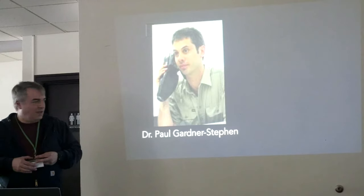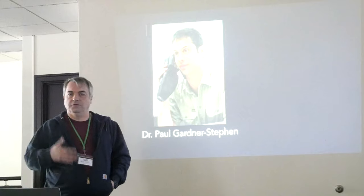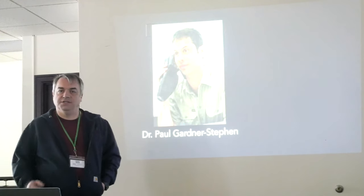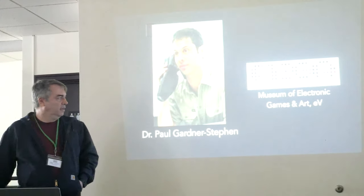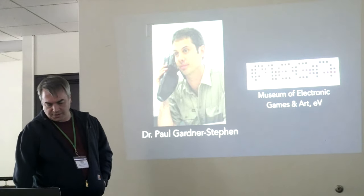One of those people was Paul Gardner-Steven. He was able to get one a long time ago, loved it very much, but then had to sell it. He missed it, and so he decided to recreate it. In 2014, he started the MEGA65 project with the Museum of Electronic Games and Art — that's where MEGA comes from. They've been working on it ever since. It's been a 10-year project so far.